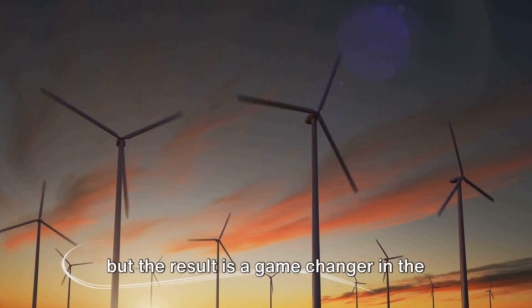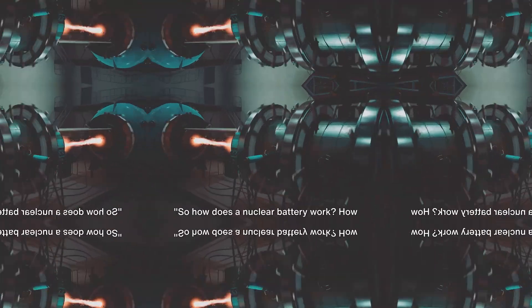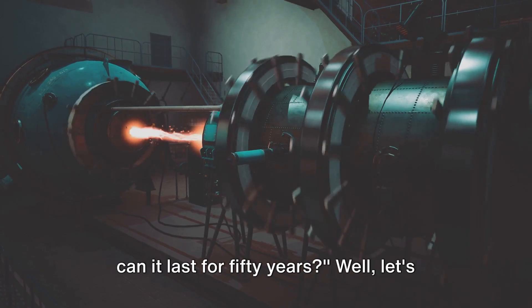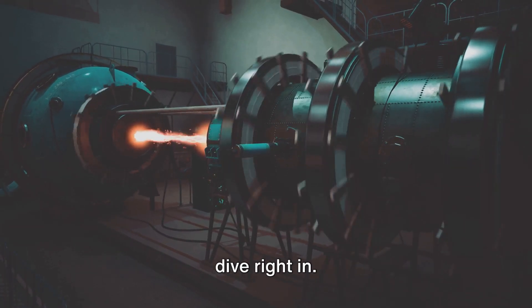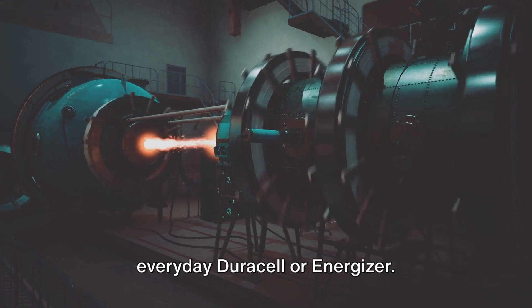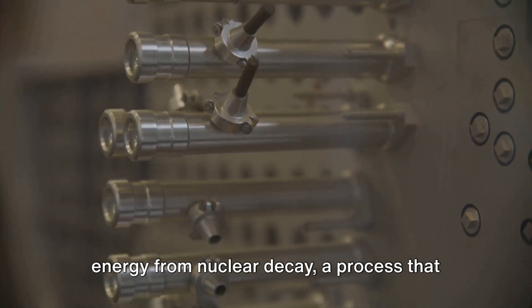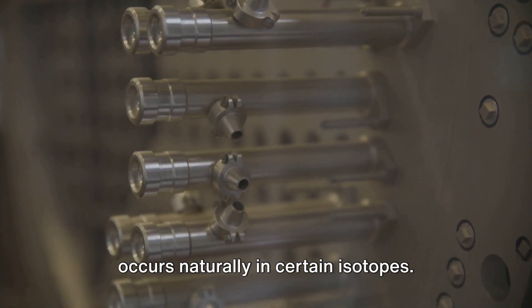Inventing a nuclear battery wasn't easy, but the result is a game-changer in the world of energy production. So, how does a nuclear battery work? How can it last for 50 years? The Chinese nuclear battery harnesses the energy from nuclear decay, a process that occurs naturally in certain isotopes. This isn't your typical battery, and it's not something you'll find in your TV remote.